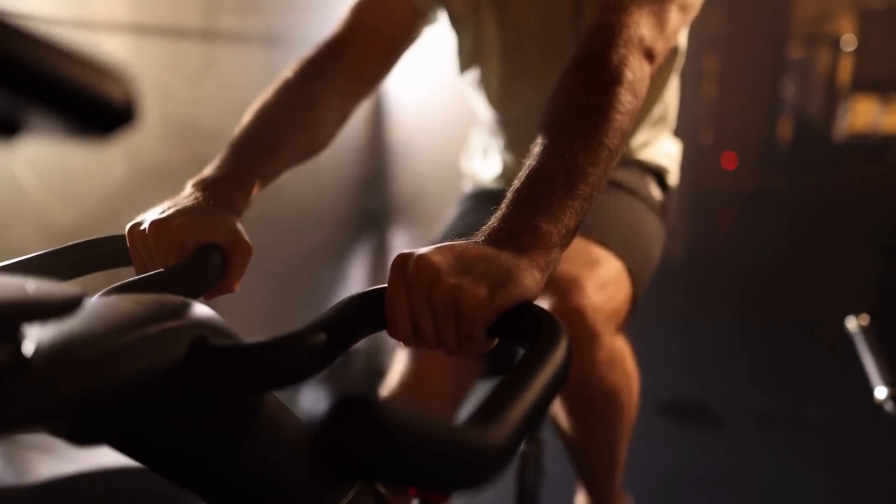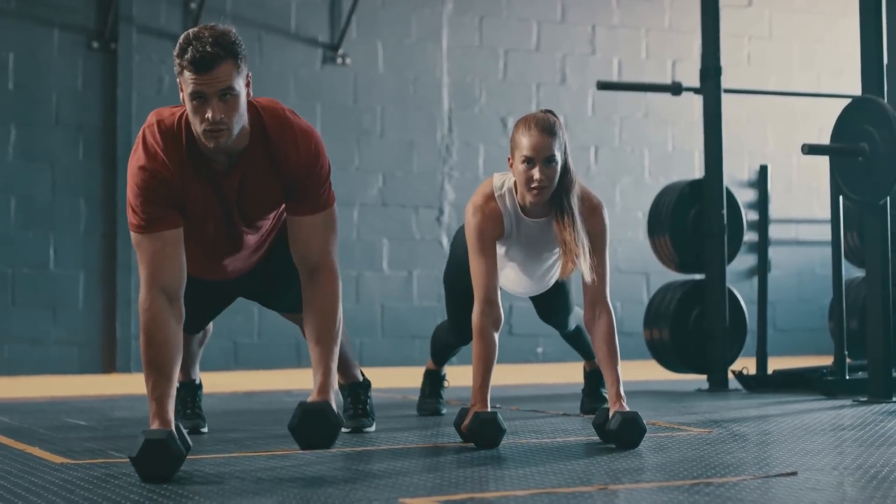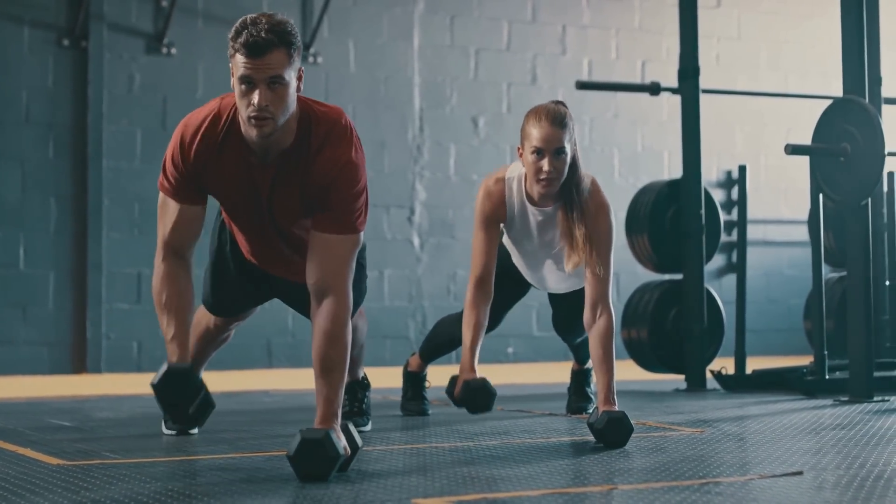Rhonda said that on days we sleep poorly, this is the best time not to give up on exercise and actually do intense exercise that day. She measured with a CGM — Continuous Glucose Monitor — and found that exercise was the only antidote that actually managed to completely reverse the impact of bad sleep on blood sugar. So my resistance to applying physical stress on my body on days I was stressed because of bad sleep was a mistake.